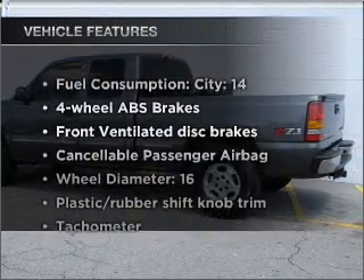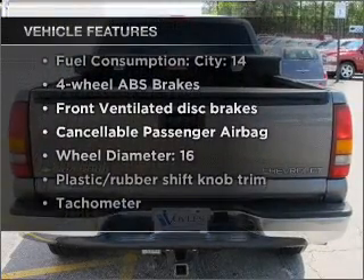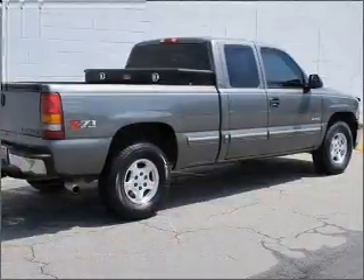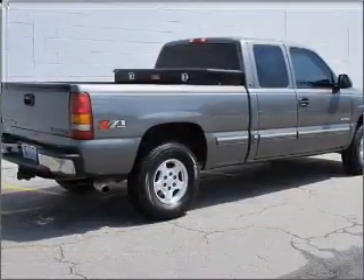Plus, enjoy these notable features that are included in this vehicle: air conditioning, power steering, an alarm system, an AM-FM stereo, and an adjustable tilt steering wheel.